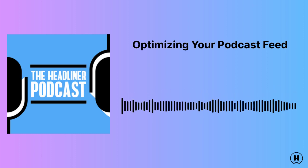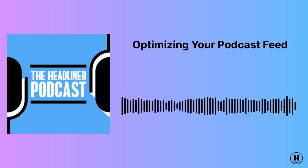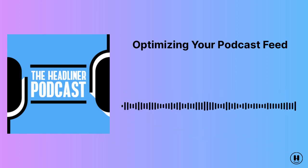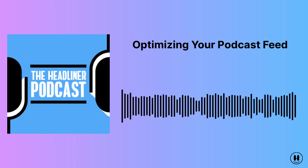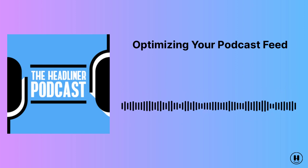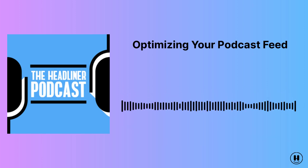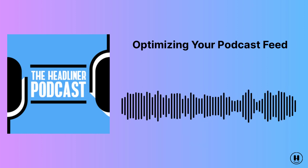And with that said, that brings us to the end of this episode of the Headliner Podcast. If you want to use the power of video to share and market clips from your podcast on social media, feel free to check out headliner.app to create a free account and start creating videos. And if you want to learn more about what we're working on over at Headliner, feel free to sign up for our weekly newsletter by visiting headliner.app. I hope you guys got some value out of this episode of the Headliner Podcast, and I hope you have a great day.